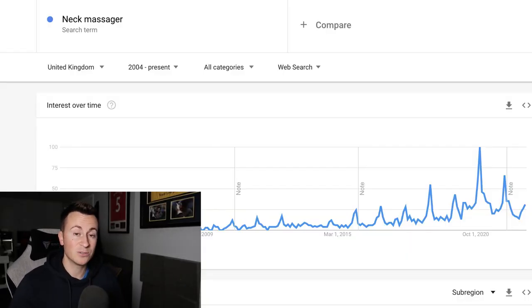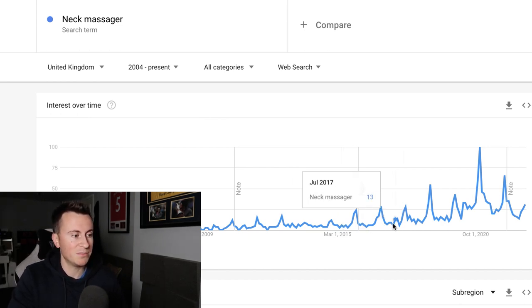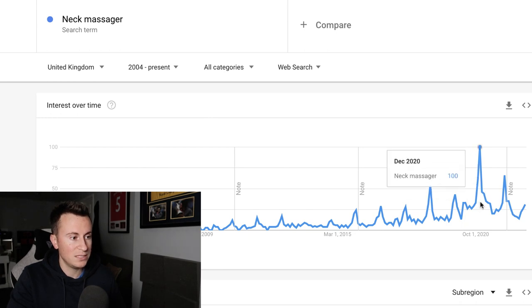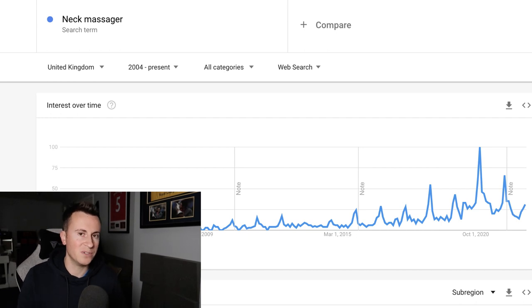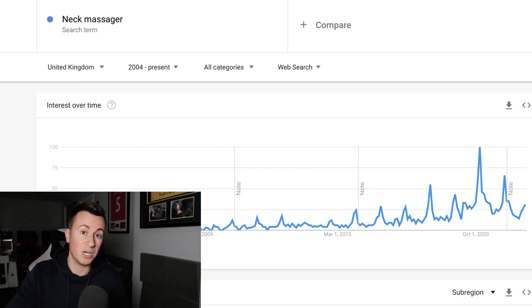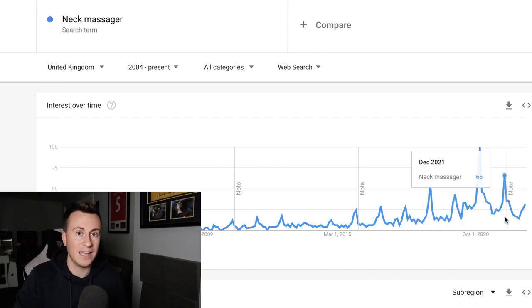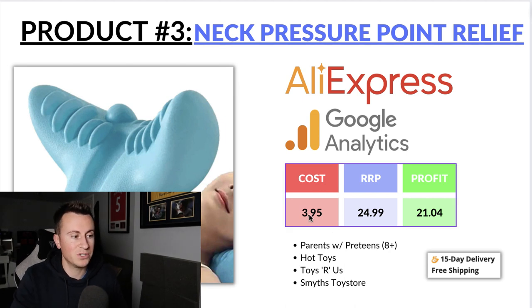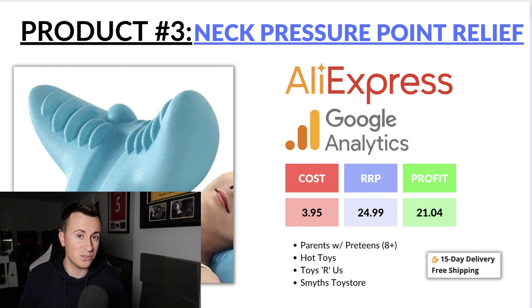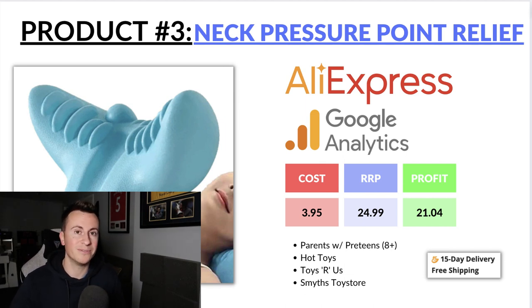Looking at the Google Trends information for 'neck massager,' there hasn't been much demand since 2015, but there's been an increase year on year and it always peaks in popularity in December. 2020 was the highest, but if we ignore that COVID year when more people were working from home, the general trend shows it always increases. We can buy this product for £3.95 delivered to the customer. I recommend a retail price of £24.99, leaving a profit margin of £21.04 per sale.